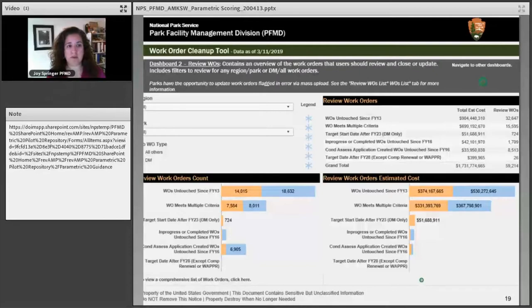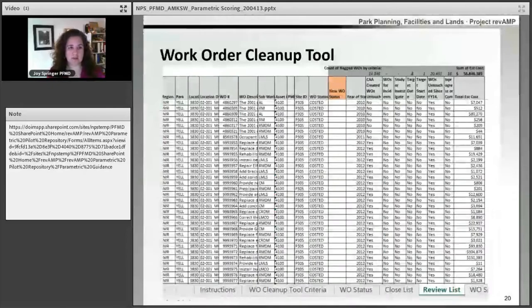This is a view of the dashboard of the work orders that will be flagged in the cleanup tool. The cleanup tool will flag things such as work orders that haven't been touched since FY13, work orders that have a target start date after FY23, and condition assessment application-created work orders that haven't been touched since FY16. A park will receive a spreadsheet with the flagged work orders — on the left you'll see basic work order information, on the right an indication of why the work order was flagged. The orange column is where a park can indicate if they would like to change the status of the work order, and then this will be uploaded on the back side of the FMSS.